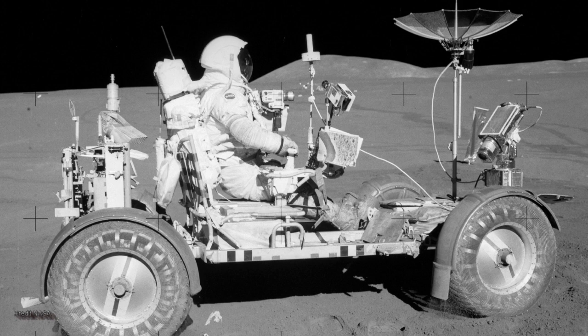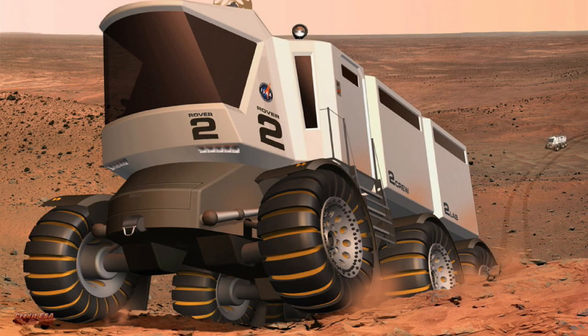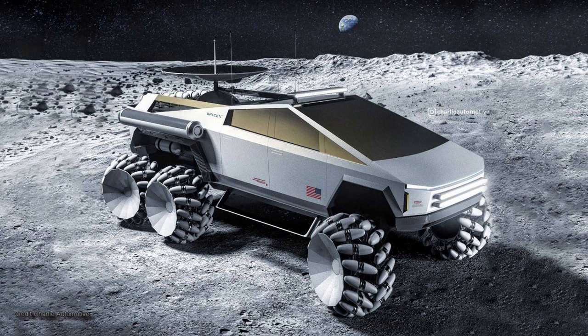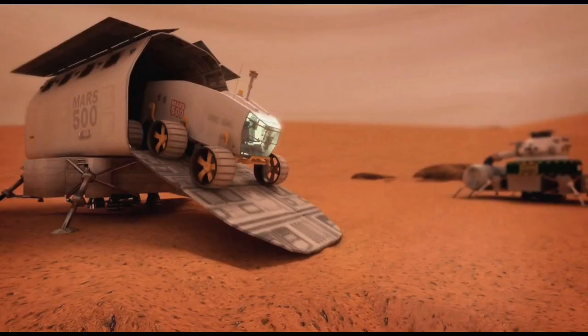Several companies have built very dependable rover systems for off-world exploration, and newer companies have Earth vehicles that might be easily modified for off-world use. Elon Musk has already said that a pressurized version of Cybertruck will be used on Mars and presumably the Moon, while Toyota has been designing a rover which the Japanese space agency JAXA plans to use on the Moon. And then there's one by the European Space Agency.